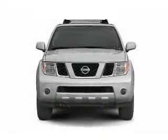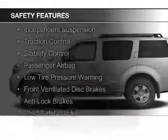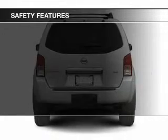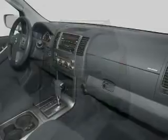Additional features include a trip computer, privacy glass, and power windows. Safety was made a priority with these features: independent suspension, traction control, stability control, a passenger airbag, low tire pressure warning, front ventilated disc brakes, anti-lock brakes, and child safety locks.